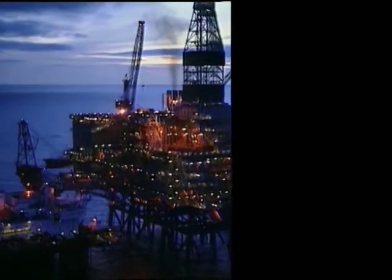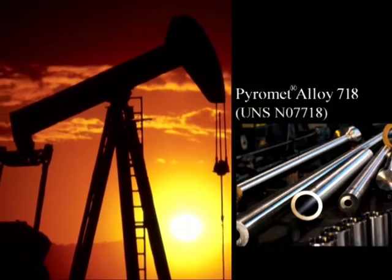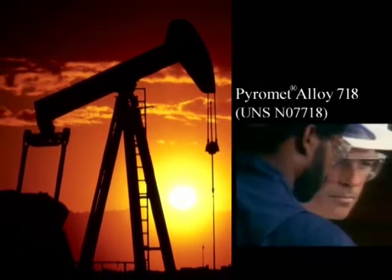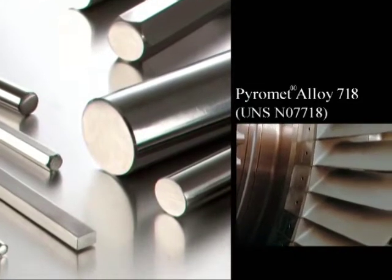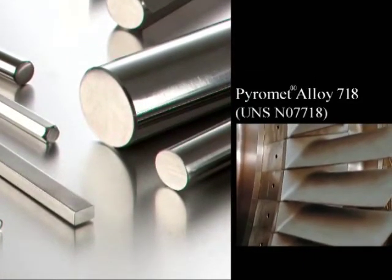One example of this is our Pyramet Alloy 718. Pyramet Alloy 718 is a versatile alloy that has been found useful for pump and motor assemblies, rotary steerable tools, and other applications where high strength, corrosion resistance, and superior mechanical performance are required.